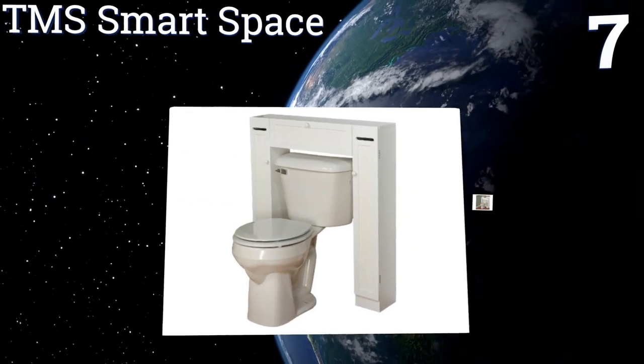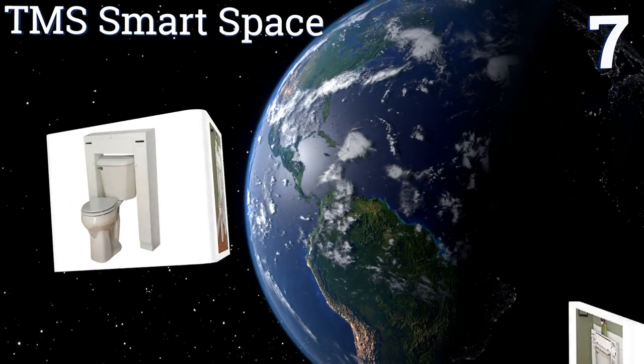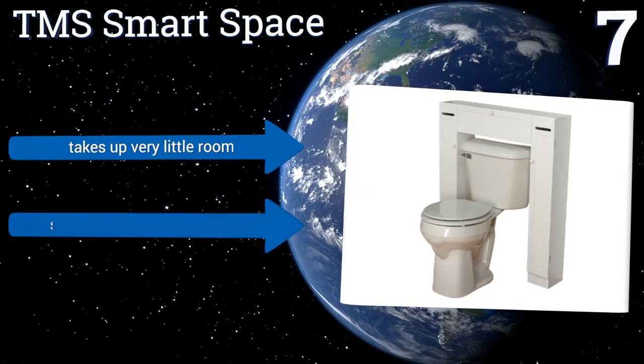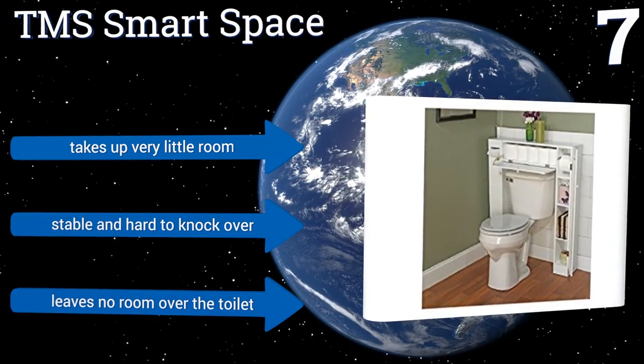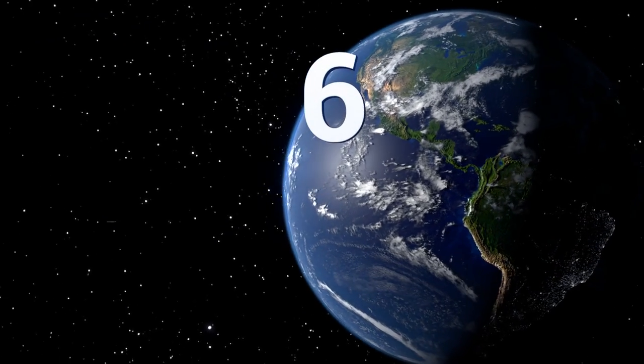At number seven, all of the little cabinets on the TMS Smart Space have a closing door, so it leaves your bathroom with an uncluttered look no matter how much stuff you try and shove inside it. Unfortunately, each shelf can only accommodate very small items. It takes up very little room and is stable and hard to knock over, but it leaves no room over the toilet.